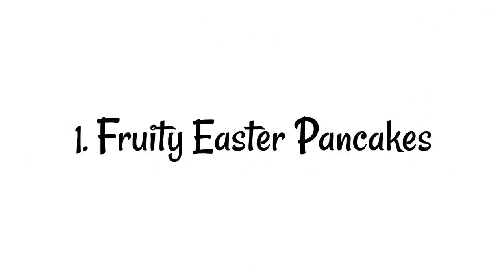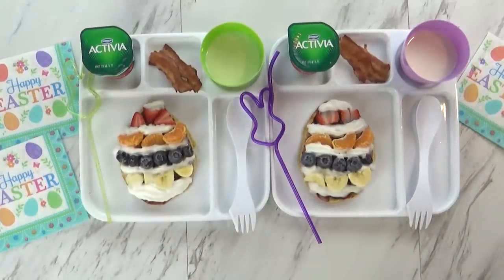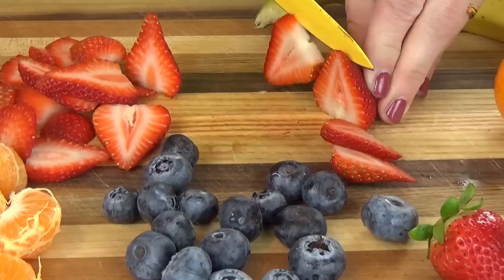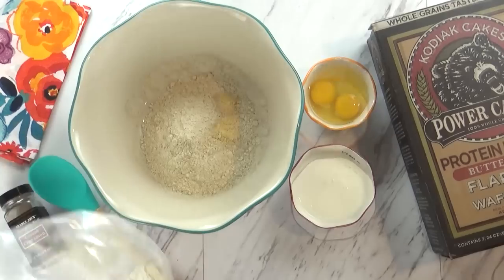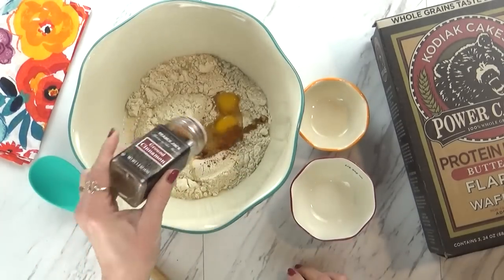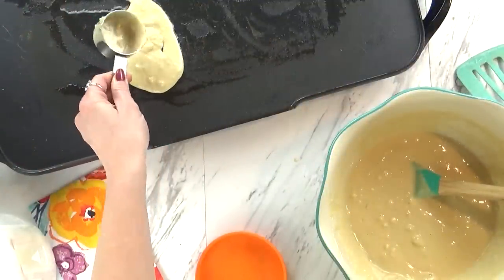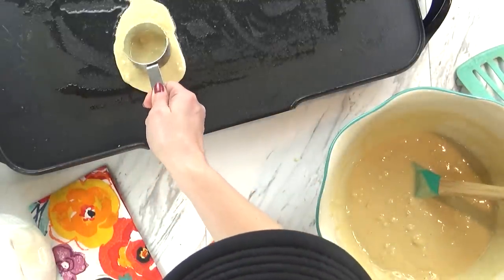First up, we're making some fruity Easter pancakes. This is a great breakfast for the kids to actually help you make — it is so easy and fun. I'm going to start by preparing my fruit; you can use any kind that you prefer. Today I'm using some tangerines, a banana, some blueberries, and strawberries. Next I'm going to prepare my pancake mix — I'm using the Kodiak Cakes pancake mix; there's extra protein and some whole grains in there. I also like to add some eggs, milk, vanilla, and cinnamon. I'm going to cook my pancakes in a little bit of coconut oil — I really think it adds a yummy flavor and a crispiness — and I'm going to try to make these an egg shape, like an Easter egg.